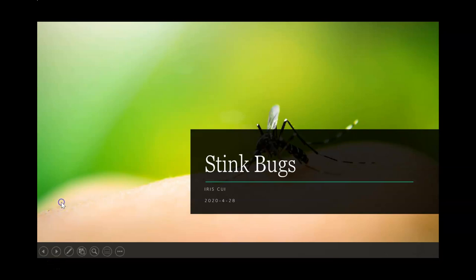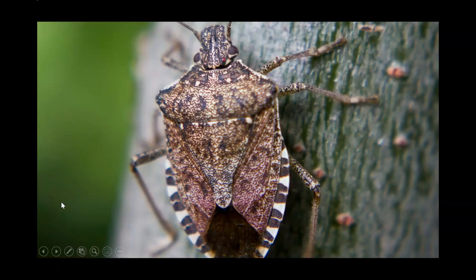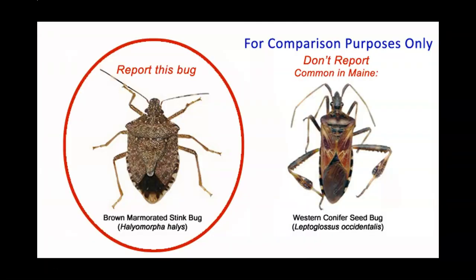Stink bugs are found throughout most of the country. In warm climates, stink bugs reproduce throughout the year.